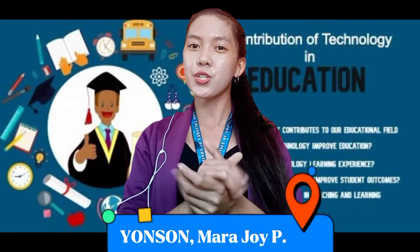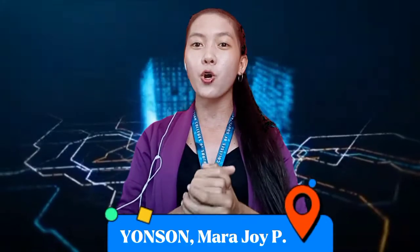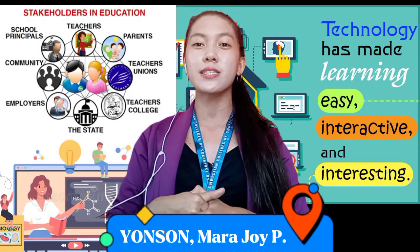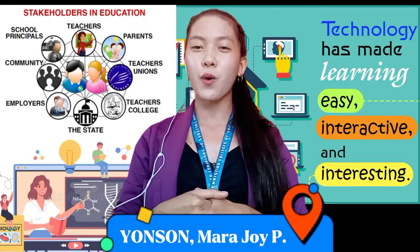Access to learning opportunities today is unprecedented in scope, and thanks to the advancements of technology, students, teachers, and other stakeholders attain a good and quality life.